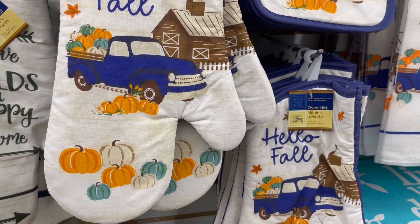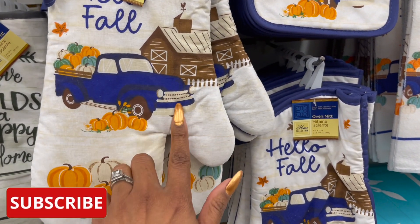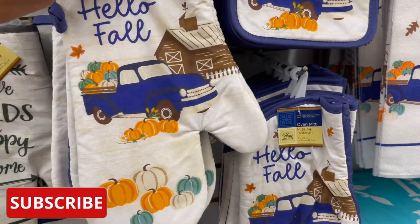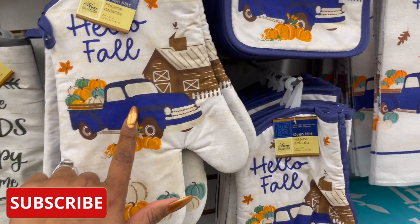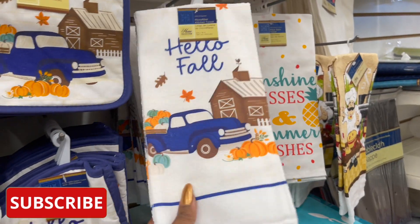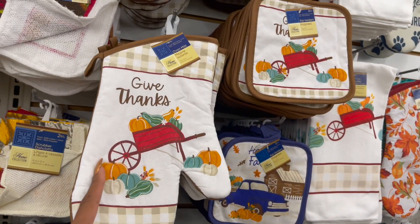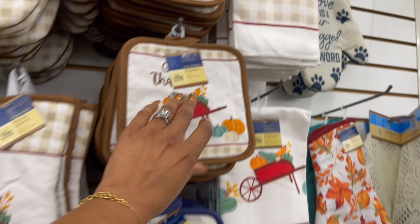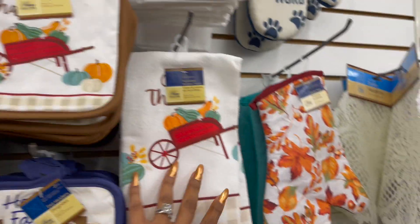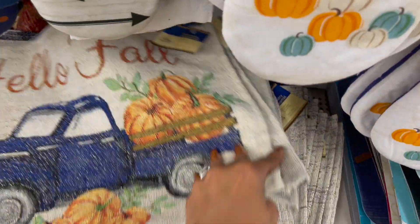This does kind of bum me out because Thanksgiving is right around the corner. Look at these — aren't these cute with the dark blue truck and the farmhouse? They have the oven mitt that says 'Hello Fall,' they also have the pot holders and the kitchen towel. These are so cute — I wish they came out earlier. They have this one that says 'Give Thanks' with the wheelbarrow, and then they have the pot holders and the kitchen towel. I think because of shipping delays they finally got these in, but oh, I'm so bummed.